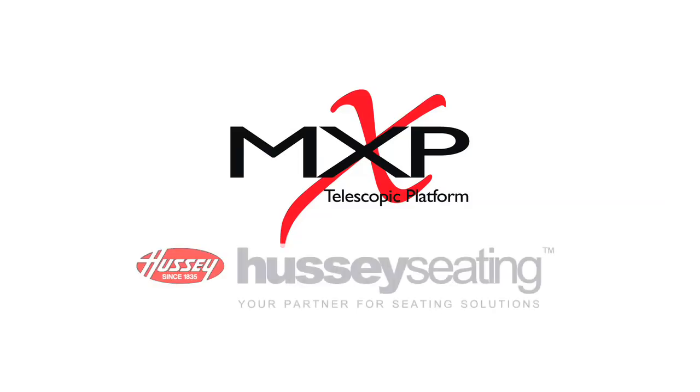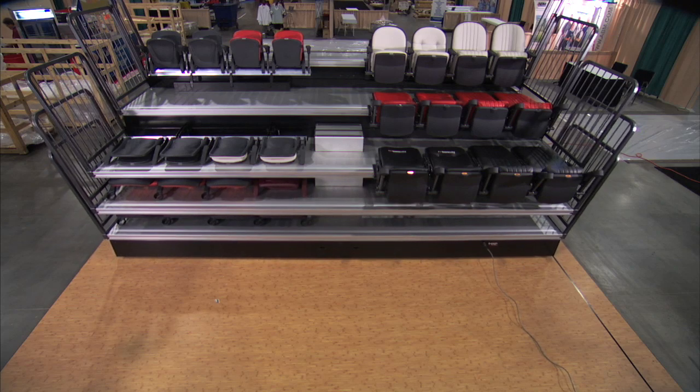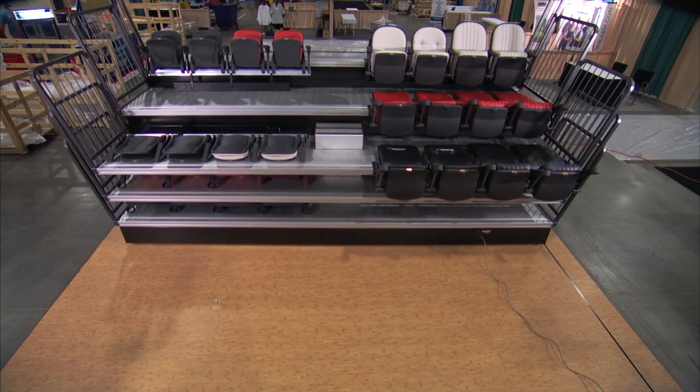Introducing MXP from Hussey Seating Company, the next generation of telescopic platform seating. MXP is a system engineered for safety, ease of operation, and amazing spectator comfort.